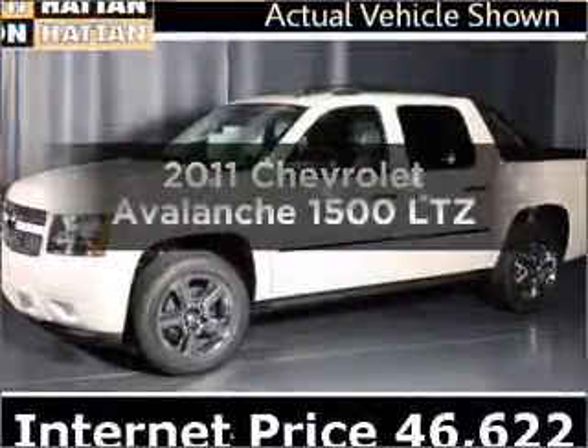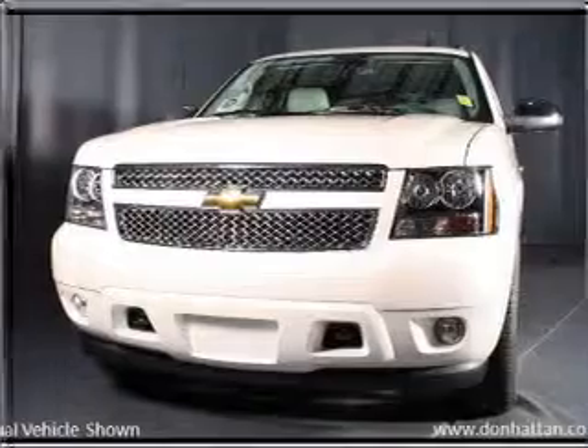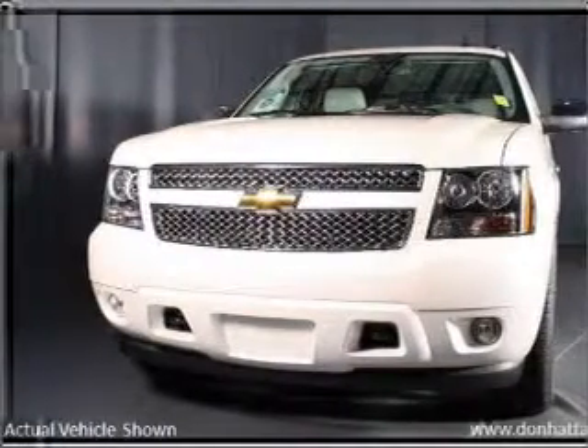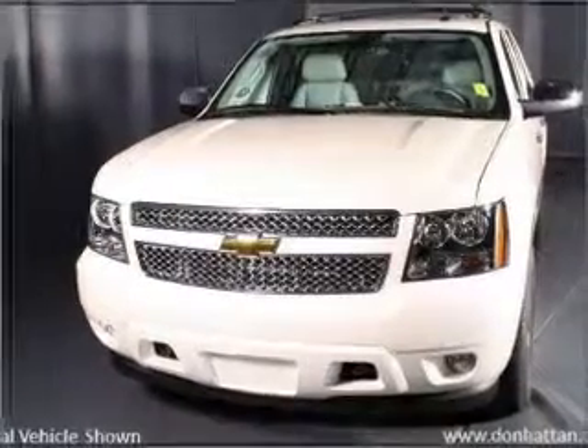Get noticed in this 2011 Chevrolet Avalanche. Everything you need under one roof with this great vehicle, featuring a powerful 8-cylinder engine that responds smoothly to its 6-speed automatic transmission.